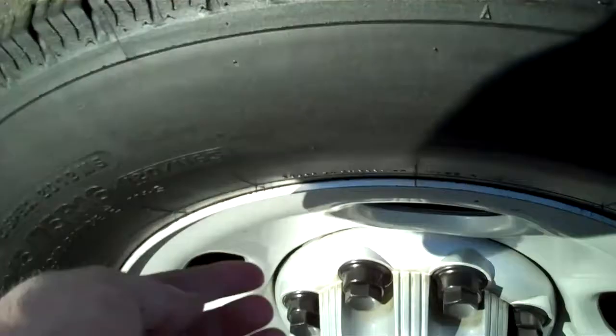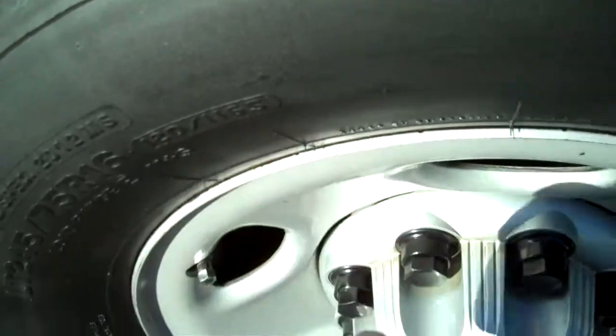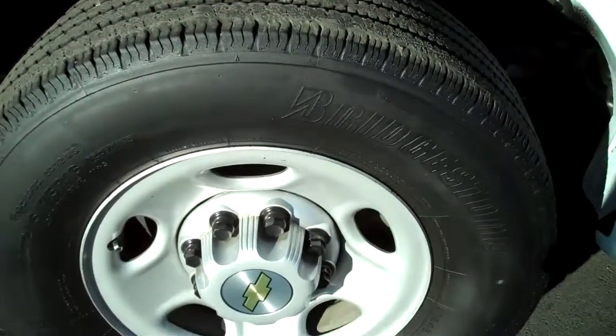Tires are — golly, they're almost new, they still got the little nubbies on them. Rims are unscratched from curbs.